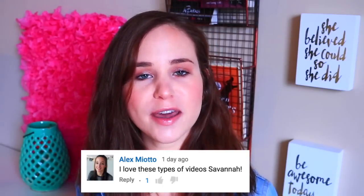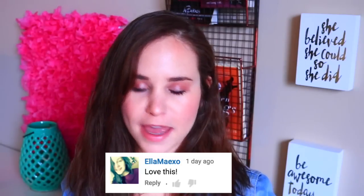Alex Mayoto says: 'I love these types of videos, Savannah.' Alex is such a sweet girl. She's another YouTuber with more of a smaller channel, but her video quality and content is really awesome. You guys should definitely go check out her channel and I will have her linked down below. And lastly, shoutout to EllaMayXO. Let me know if you want me to do more shoutouts and comment reads in the future.